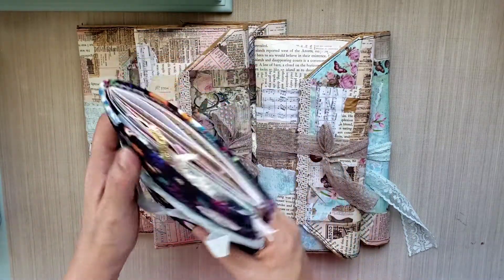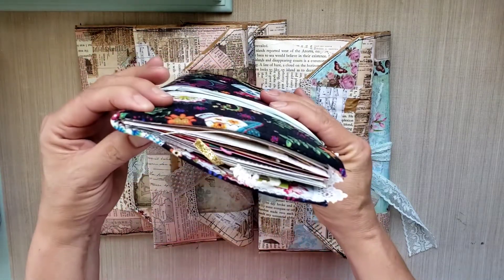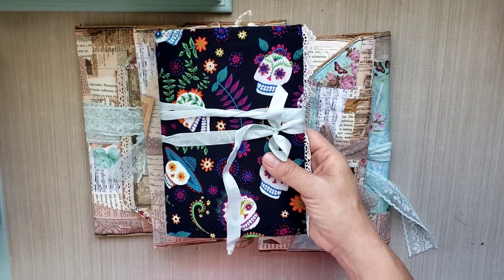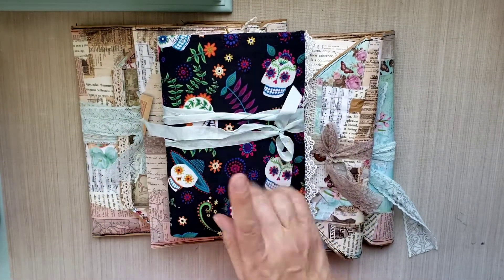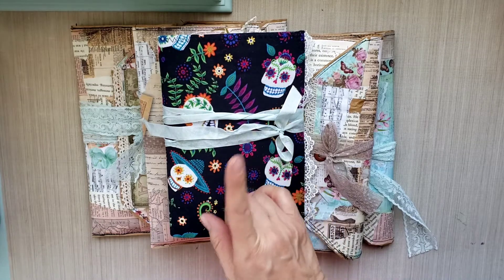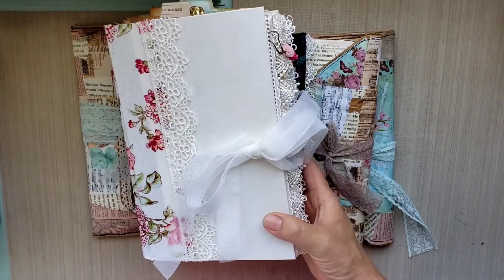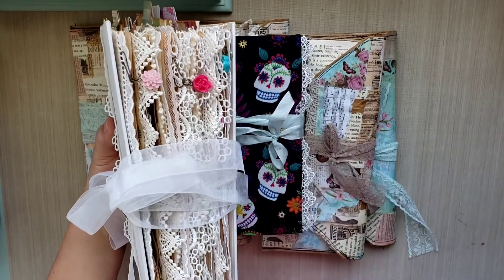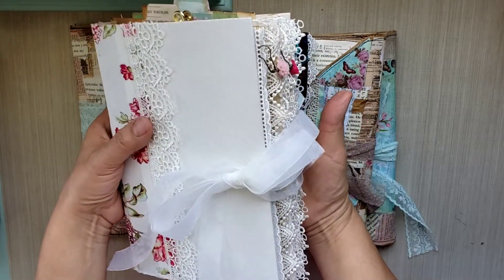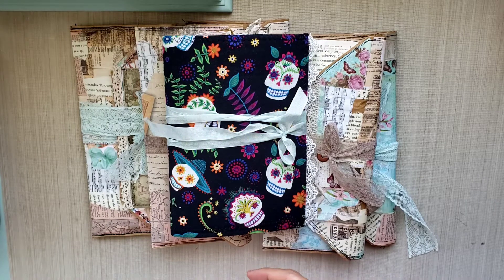I also have this one - I had made about six of these Dia de los Muertos single signature journals. And here's a nice surprise because I completely forgot I had this one, and this is like a shabby style journal. Isn't that just gorgeous? It was a really nice surprise to go through that craft box.